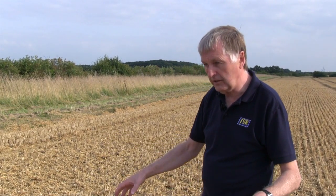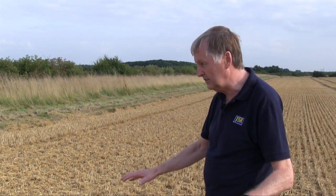So let's think about the physical considerations of this field. It's a fairly level field, although some of our fields do slope, so we have to take slope into account. The soil type is a sandy clay loam.